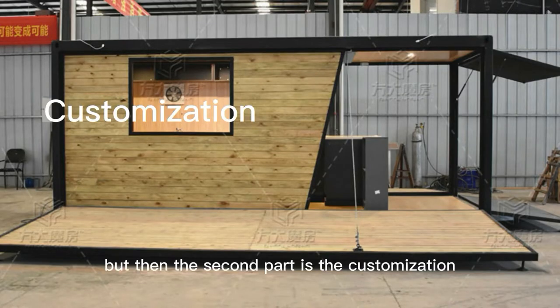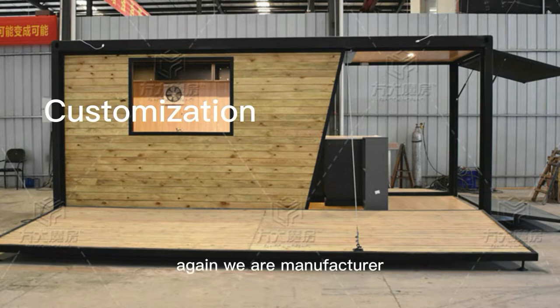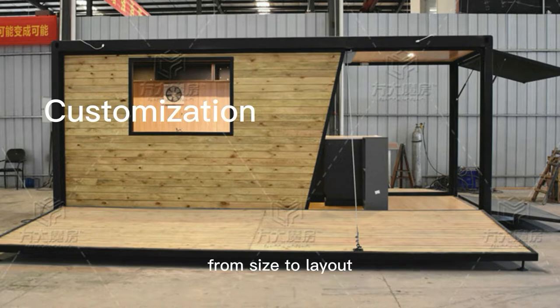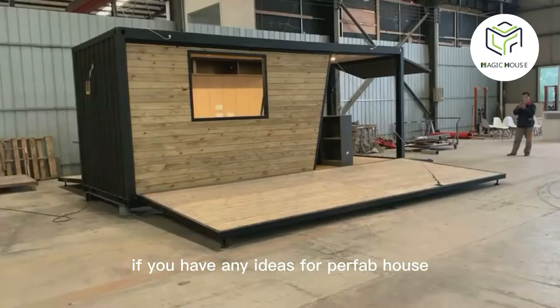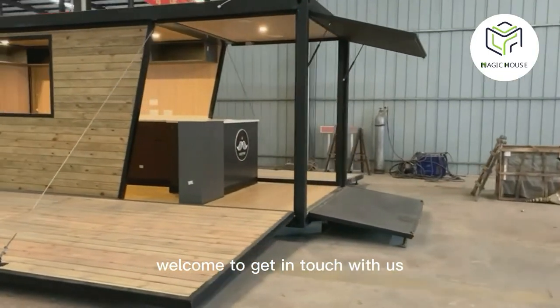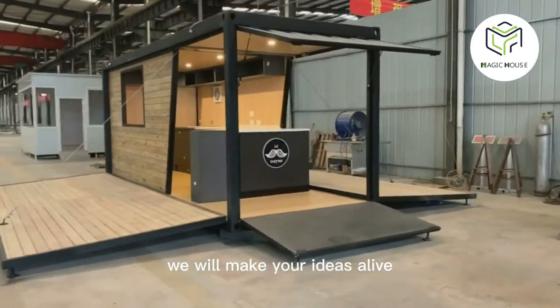The second part is the customization. We are a manufacturer, so basically all the elements can be customized by us — from size to layout, from materials to decoration styles, you name it. If you have any ideas for a prefab house, welcome to get in touch with us. We will make your ideas come alive.